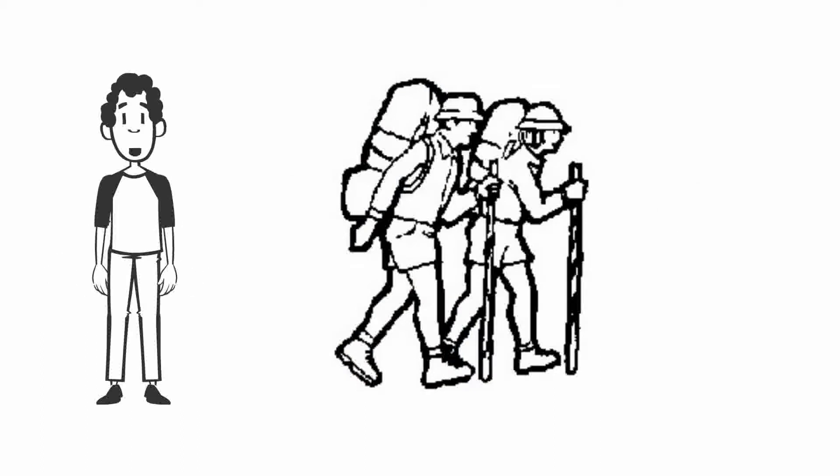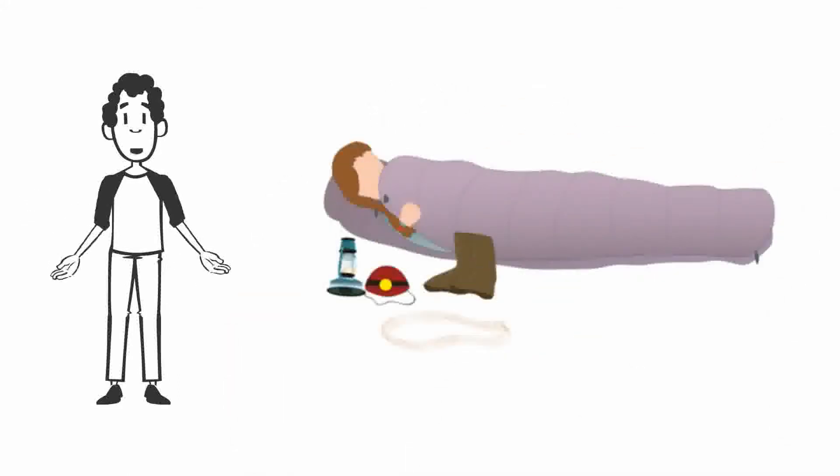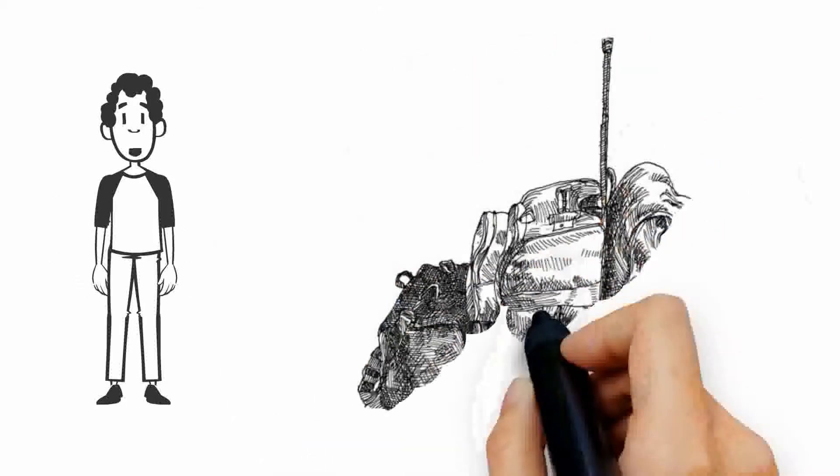The trail is very dusty and sinus congestion is a problem for many hikers. Bring a good decongestant spray or tablet. Female hikers suffer more from the cold than male hikers, and feet warmers are a good idea, or even a hot water bottle, which will help keep you warmer in the sleeping bag.